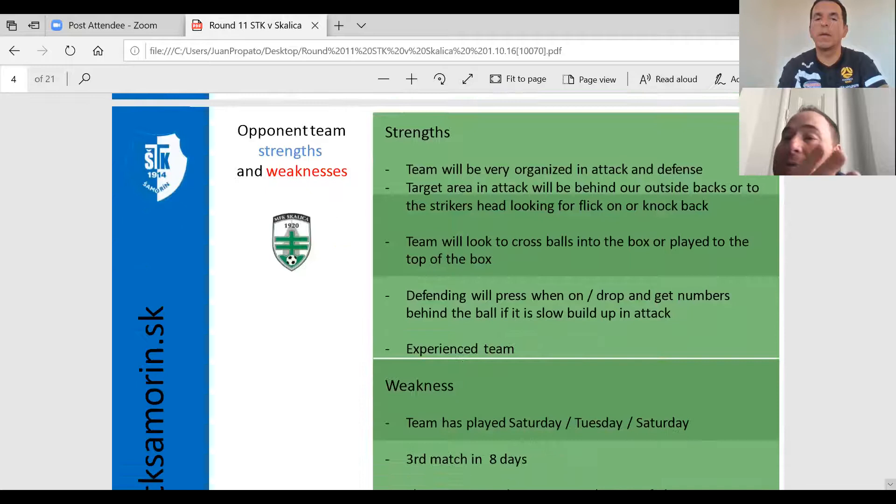When we talk about their strengths: the team is very organized in attack and defense. The target area is behind our outside backs. The striker will look to flick or knock the ball back to midfield. The team looks to play a lot of crosses into the box. And when they drop, they get numbers behind the ball if we have a really slow attack.